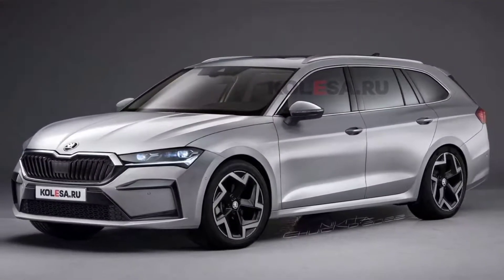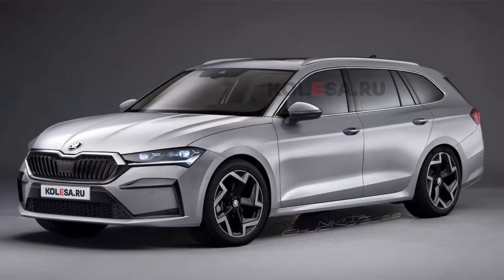Welcome back to Review One Box. In today's video we are going to talk about the all-new 2023 Skoda Superb wagon.